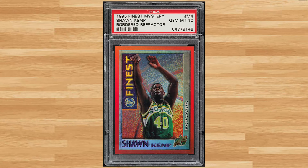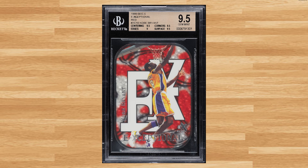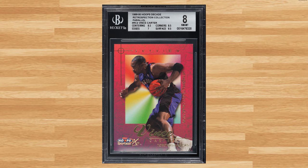Coming in at number 16 is this 1995 Finest Mystery Sean Kemp bordered refractor card number M4. This refractor was in a PSA 10 and it sold for $408. Up next at number 15 is this 1999 Skybox EX Exceptional Red Kobe Bryant card number XC10. This Kobe was in a VGS 9.5 and it sold for $432. Vinsanity makes another appearance on today's list at number 14 with this 1999 Hoops Decade Retrospection Collection Vince Carter card number RC4. Serial numbered out of 89, this was a BGS 8 and it sold for $480.